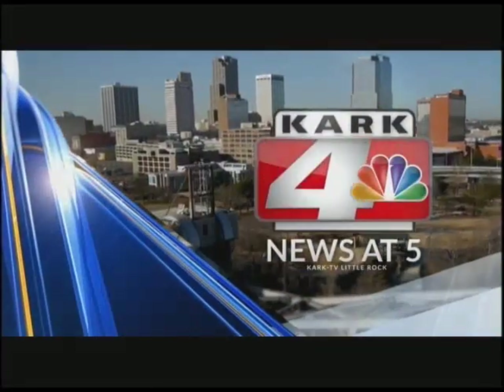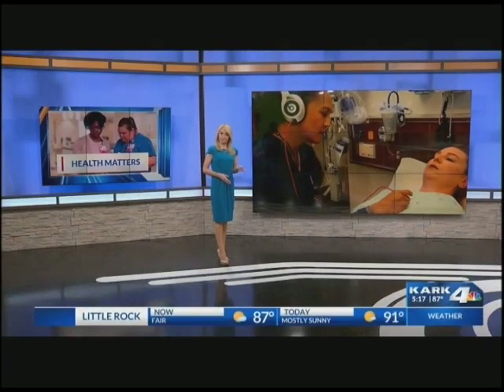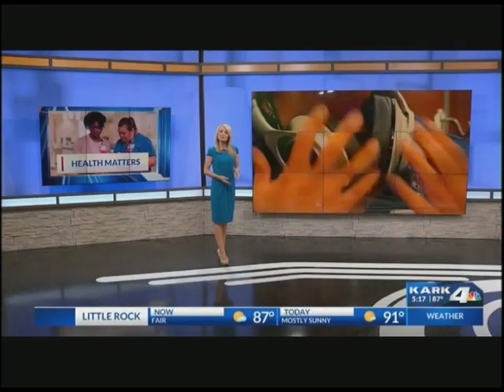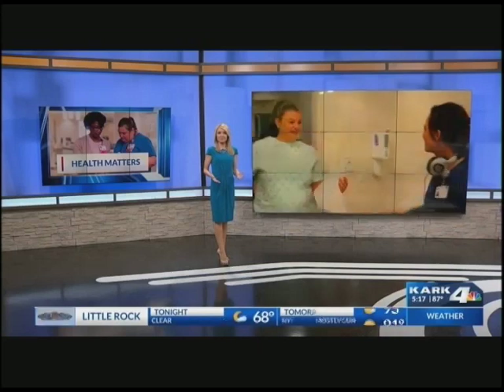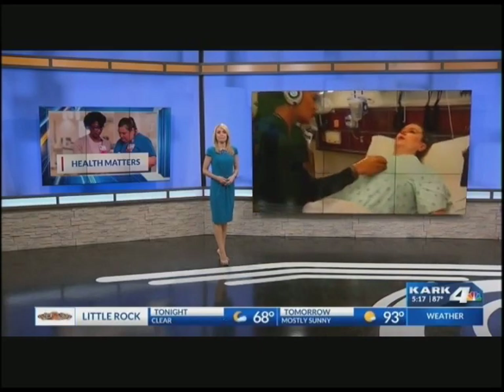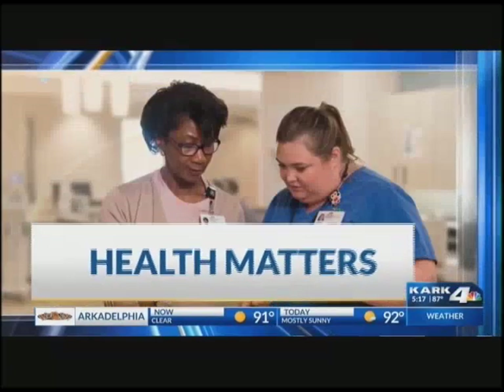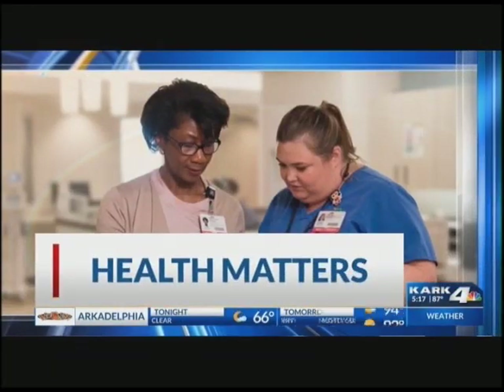You're watching KARK4 News at 5. This may look like your typical stethoscope, but as you'll see in this next story, this piece of technology is changing the quality of life for a nurse who is hearing impaired. Because health matters, KARK4's Suzanne Bruner shows us how it's made her rounds at the hospital more efficient.